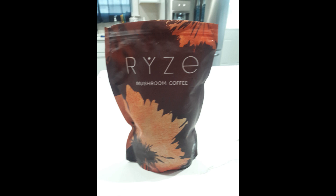Hello, have you guys heard about this coffee? It's Rye's Mushroom Coffee. It's an organic coffee.